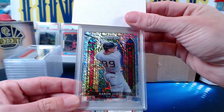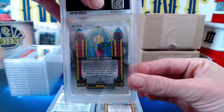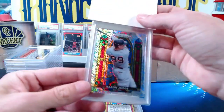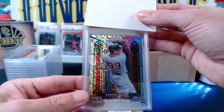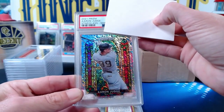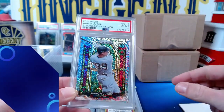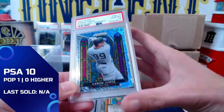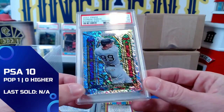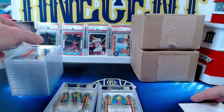Now this next one is another Panini Prizm — it is an Aaron Judge Stained Glass shimmer parallel, numbered 1 out of 7, a First Off The Line exclusive from 2021 Prizm. Perfect timing for this card to come back. It comes in at a Gem Mint 10 — really low-numbered Aaron Judge, a popular player right now, so glad we got that one.